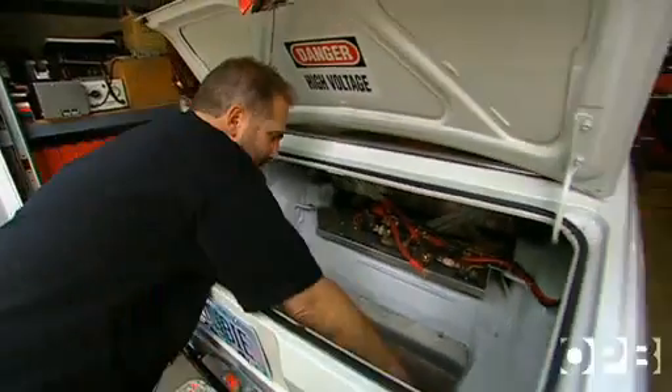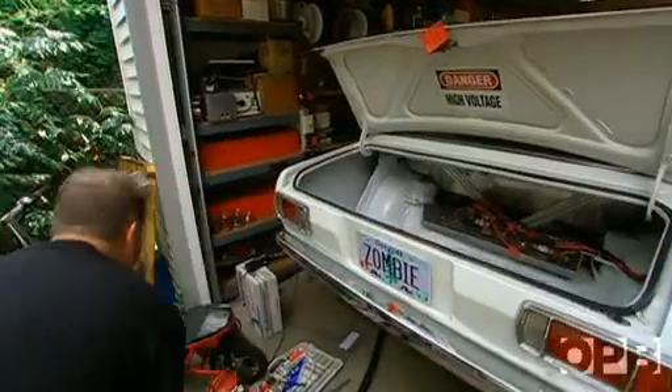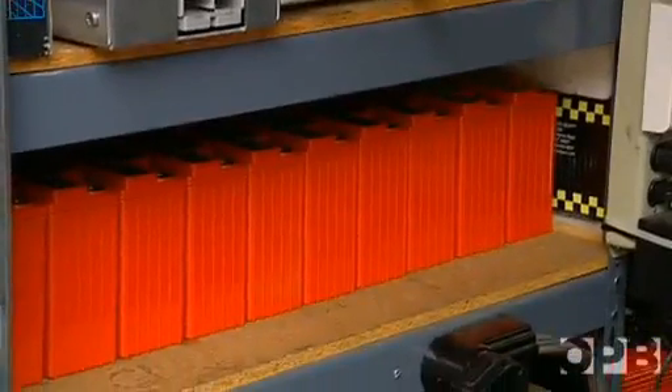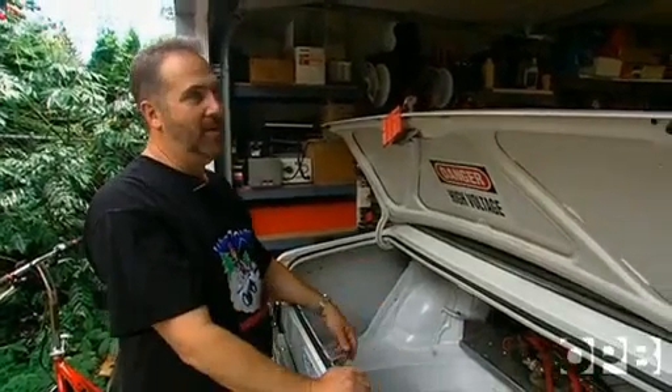Two weeks later, in his East Portland garage, John's Datsun is not only out of power — every single battery has been shelled. We're actually ahead of schedule, we've got a whole three hours. The car doesn't even run, but this is great, we're in good shape.